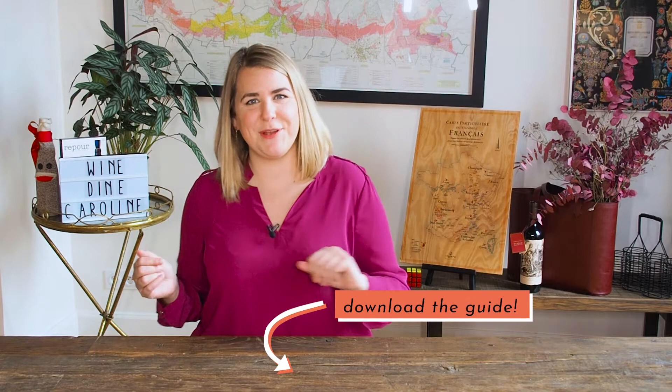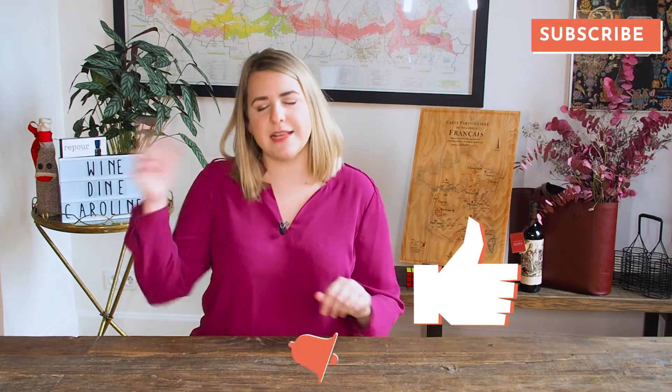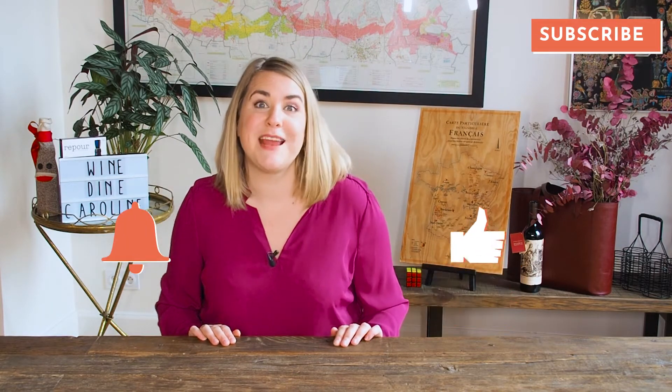Drop the word bread in the comments to let me know you're watching. Check out my vegan wine guide with the link in the description. Make sure to like this video, subscribe to my channel, and click the little alert bell so you can be notified when my next video drops.